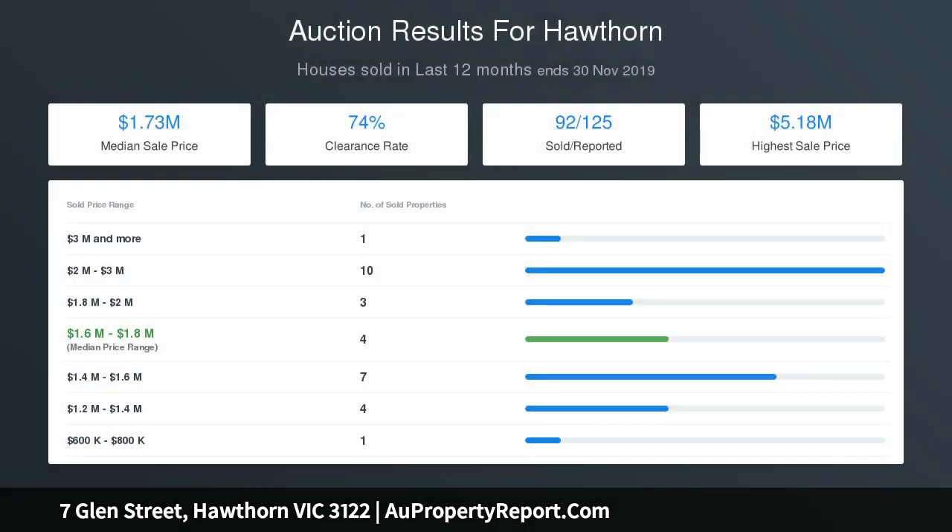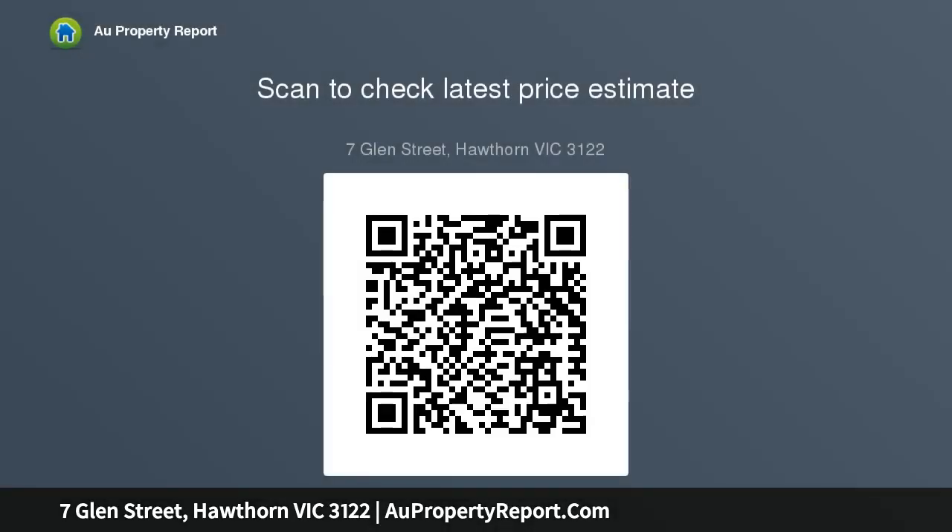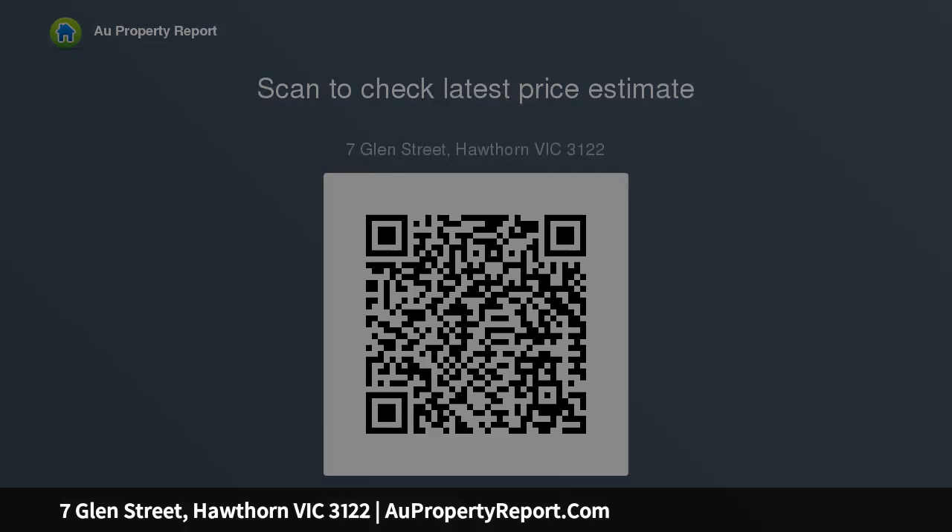The lifestyle location is one of Eastern Melbourne's finest, with an esteemed address on an exclusive tree-lined street within close proximity to Scotch College and other coveted private schools, Swinburne University, Glenferry Road's vibrant shopping and cafe scene, and city-bound trams.